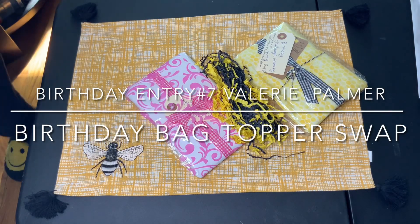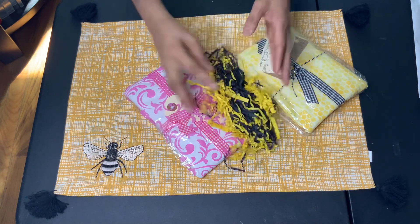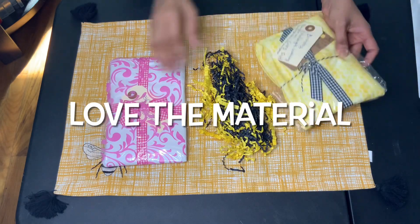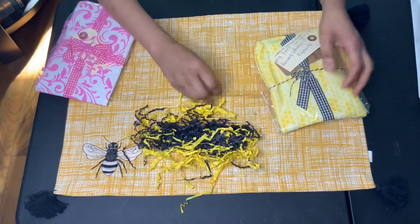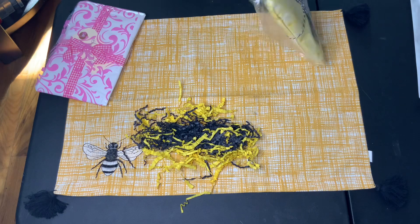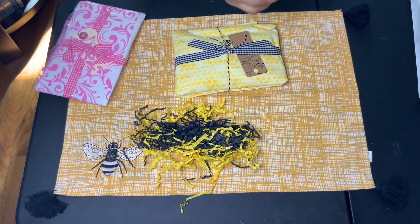Hey everybody, thank you for stopping by my channel. This is Sunshine Honeybees. I hope everybody is doing well. I'm coming to you guys with entry number seven to my birthday challenge, and this is coming from Valerie Palmer. She put some shred in her bag, so I'm going to open up the birthday challenge giveaway first.